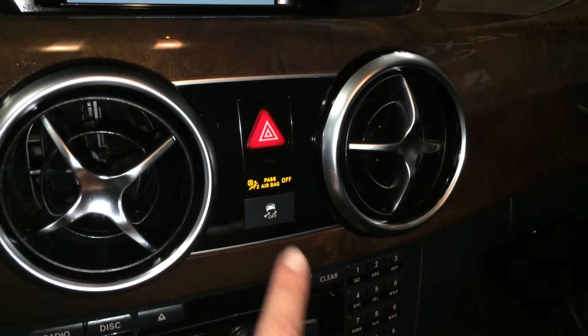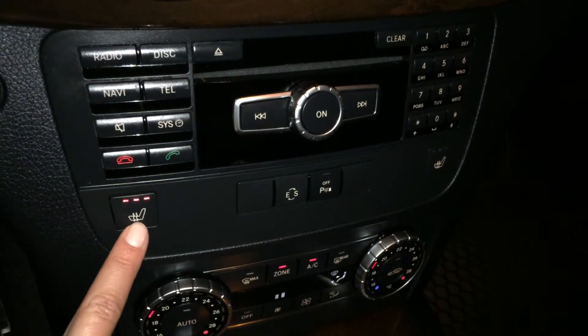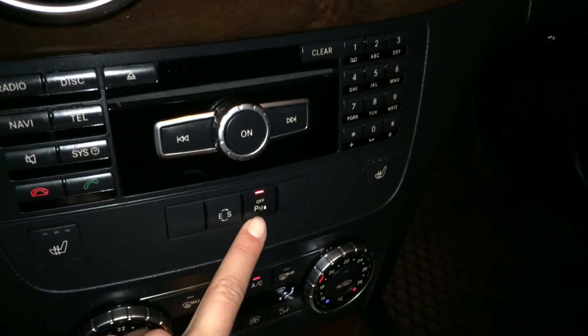Airbag indicator for passenger, traction control, shortcut buttons here for your display screen. Heated front seats with three settings. Economy and sport modes, and turning on and off the park assist.